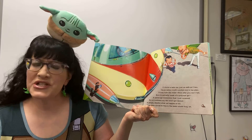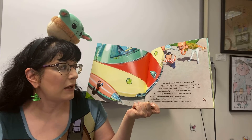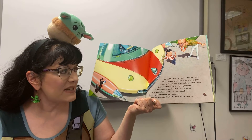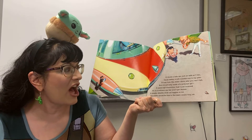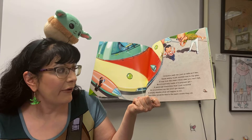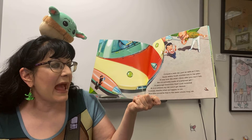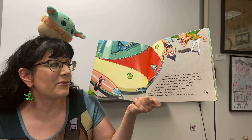I'll build a safe car, just as safe as I can, because safety is job number one in my plan. It may look like steel — from afar you can't tell — but it's actually made of polymer gel, a space-age concoction that I just invented. So in a collision my car will get dented. It simply absorbs what we happen to hit, and folks would be fine in the seats where they sit.